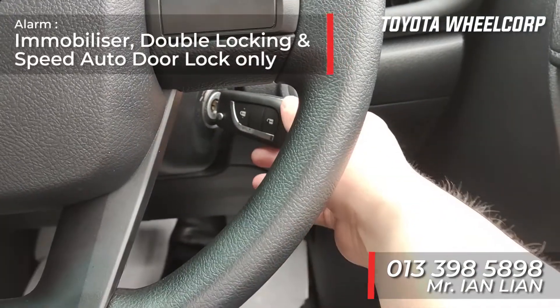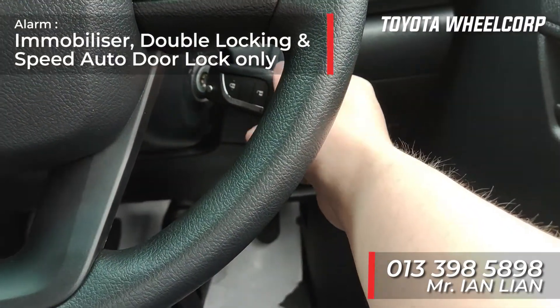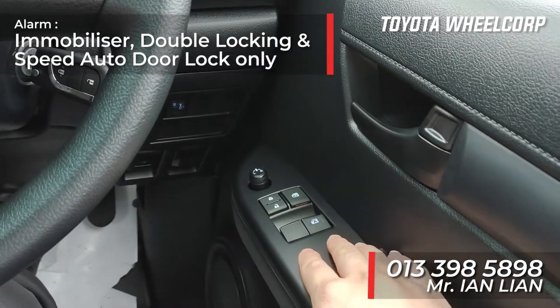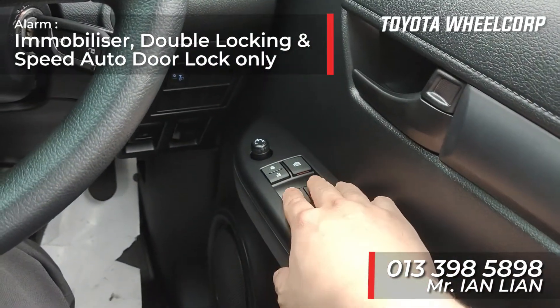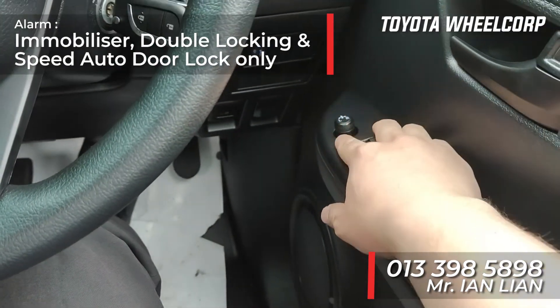Our 2.4 Hilux single-cab manual already comes with an alarm system with immobilizer. It also has power windows, and the electronic adjustable side mirror — so that's very convenient.